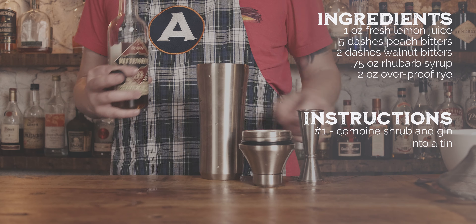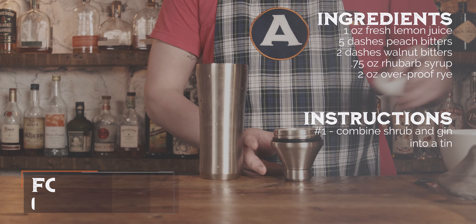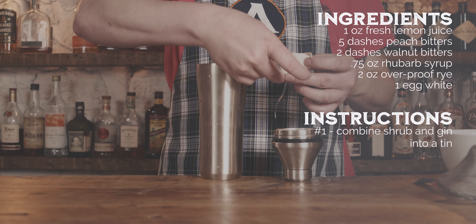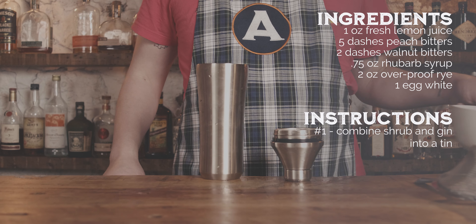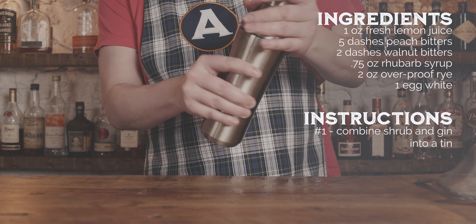The rhubarb gives obviously the sweetness but also just gives that rhubarb flavor to run through it, and the lemon will enhance that for sure. Then we decided to use peach and walnut bitters — we have peach, walnut, and cardamom — and I thought peach and walnut would go really well together.